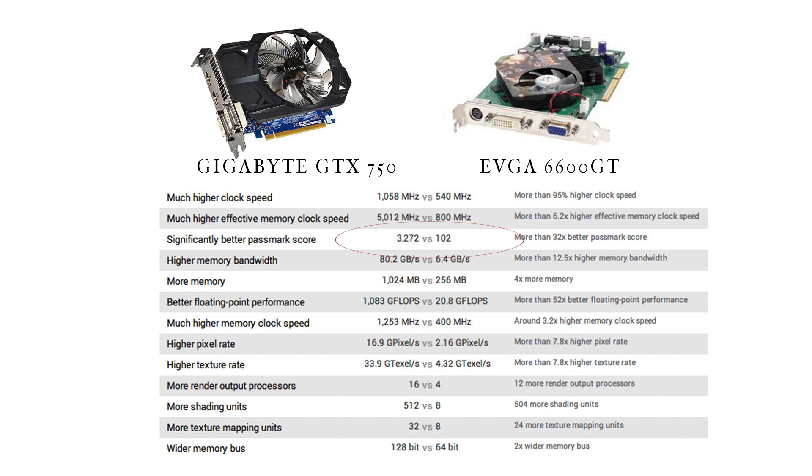If you look at the bottom, it says more render output processors. The old card had four processors and they used to work at 500 MHz. The new card has 16 processors and they work at 1,000 MHz per second.